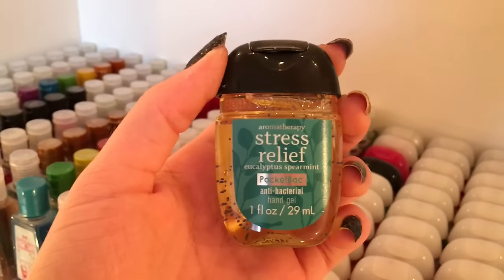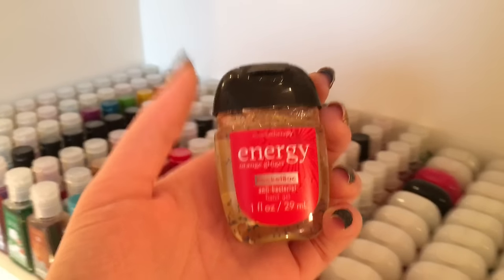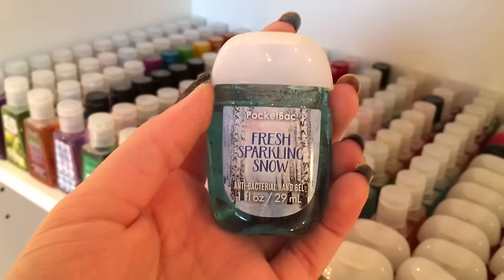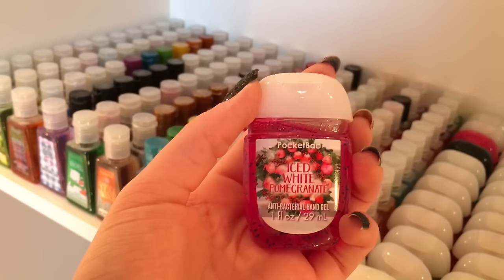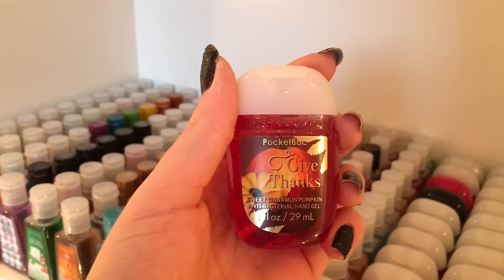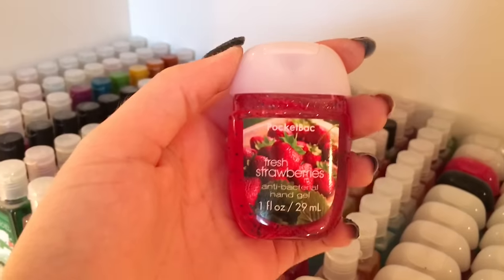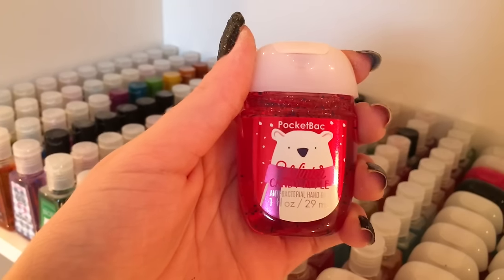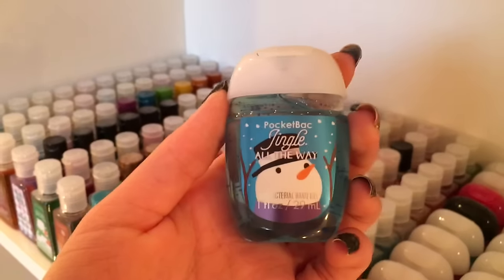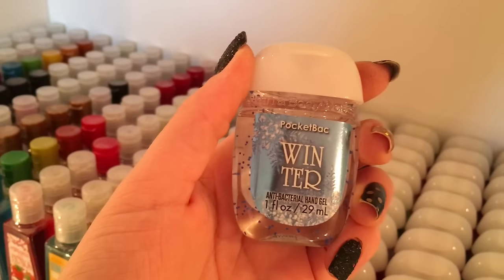Dancing Waters, Stress Relief Eucalyptus Spearmint, Energy Orange Ginger, Orchard Frost, Frosted Cranberry, Fresh Sparkling Snow, Winter Wonderland, Iced White Pomegranate, Help Me Cranberry Sauce, Give Thanks Sweet Cinnamon Pumpkin, Cocoa Mint Marshmallow, Mintens, Fresh Picked Strawberries, Windsor Candy Apple, Red Velvet Cheer, Merry Cookie, Vanilla Bean Noel, Jingle All The Way, Merry Berry Christmas, Twisted Peppermint.